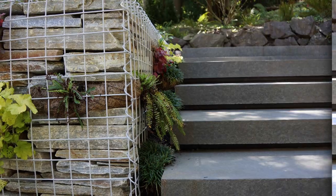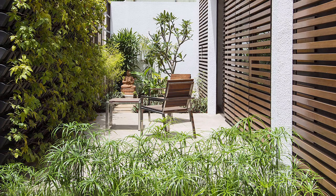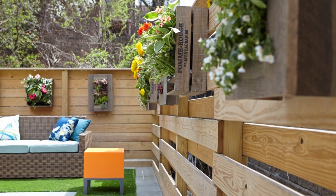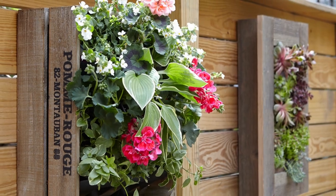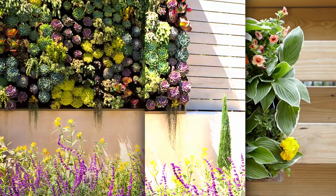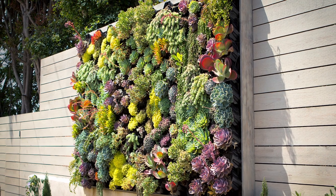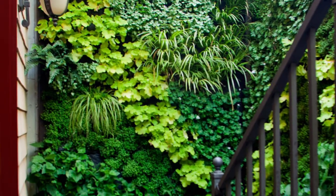A third idea is a green wall — create a large-scale vertical garden using a variety of plants such as ferns, succulents, or flowing vines to provide privacy, enhance the look of your backyard, and improve air quality. Another option is a living wall planter — use a series of wall-mounted planters to create a vertical garden, a great option for small spaces. You can also create a vertical vegetable garden using hanging baskets, vertical planters, or raised beds to grow your favorite vegetables in a small backyard.